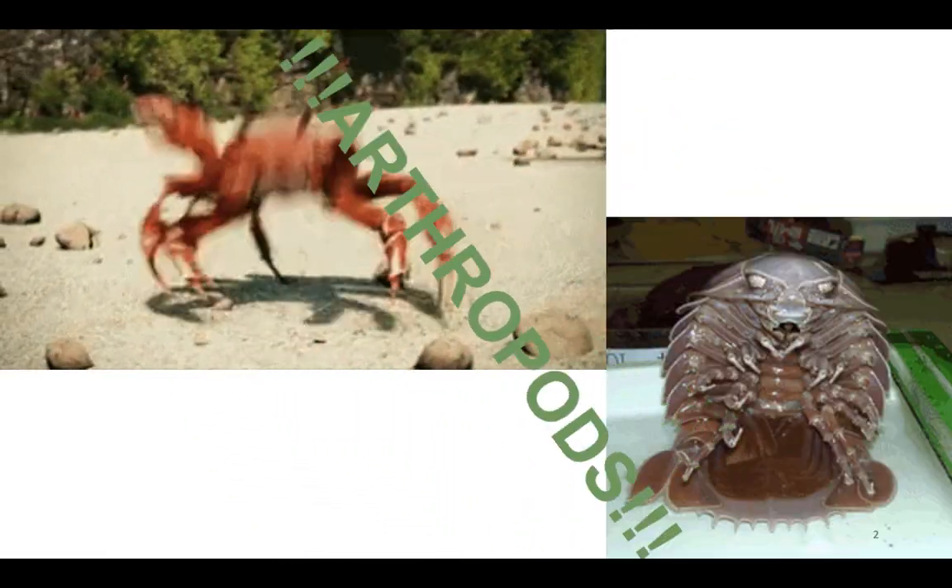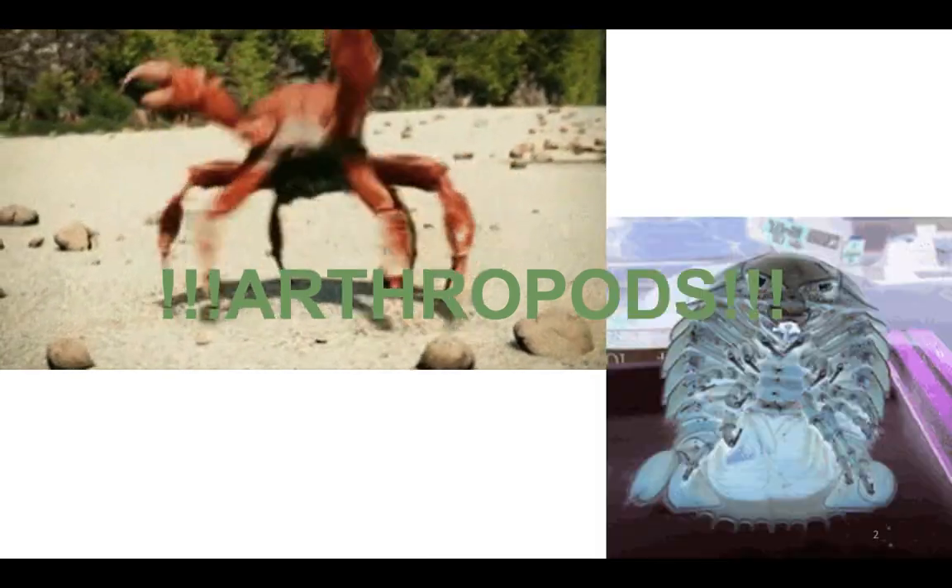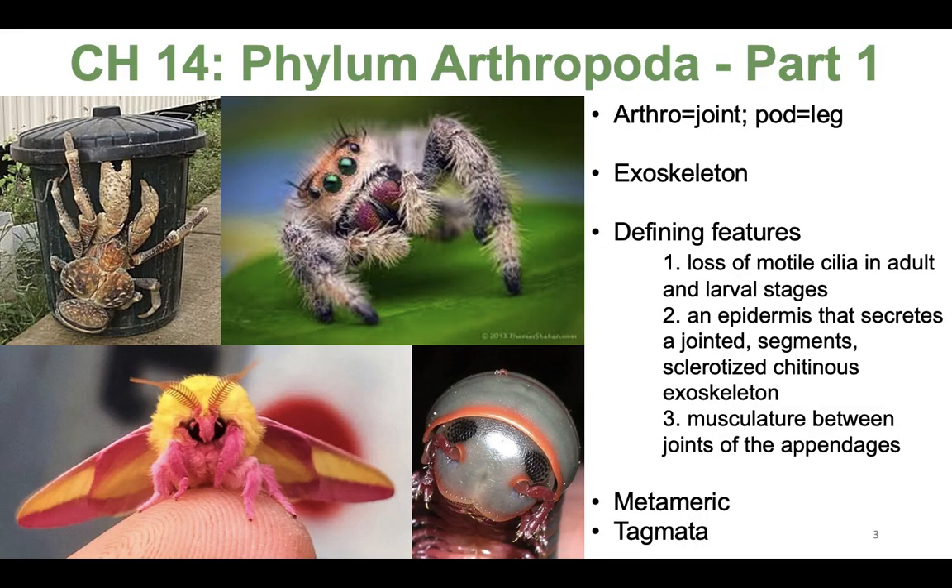Arthropods! Arthropods! Arthropods! So let's talk about arthropods, my favorite phylum of all.